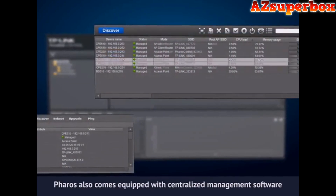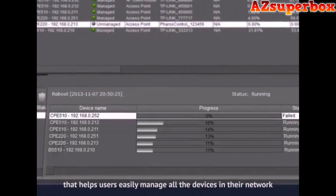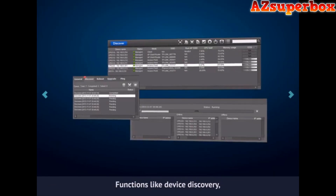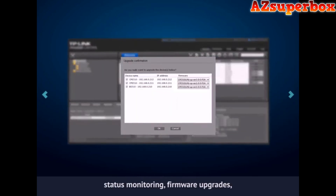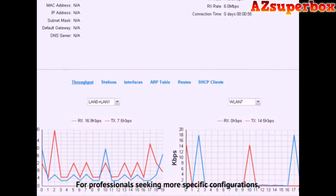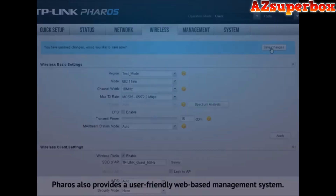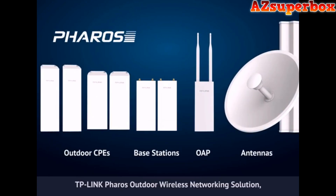Pharos also comes equipped with centralized management software that helps users easily manage all of the devices in their network from a single PC. Pharos Control functions like device discovery, status monitoring, firmware upgrades, and network maintenance can be managed using Pharos Control. For professionals seeking more specific configurations, Pharos also provides a user-friendly web-based management system. TP-Link Pharos Outdoor Wireless Networking Solution — the reliable choice for your network.